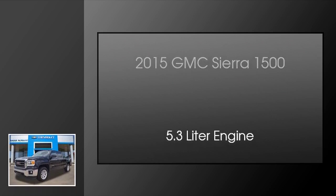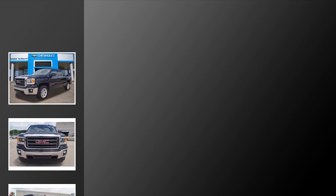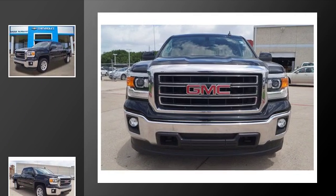This is a 2015 GMC Sierra 1500. This truck has an automatic transmission and a 5.3-liter engine.